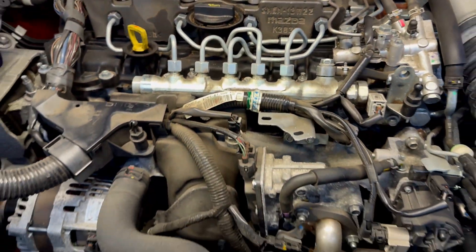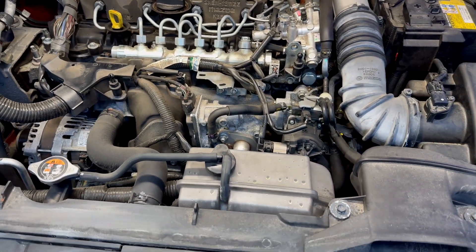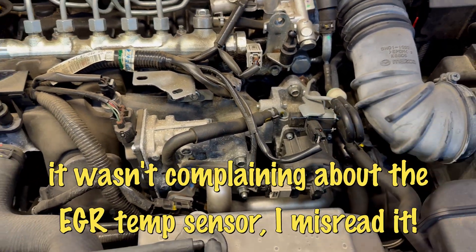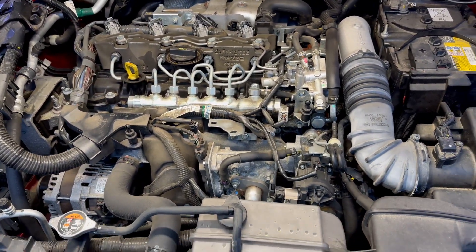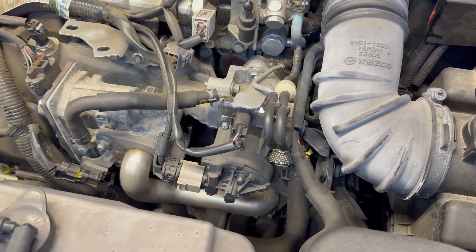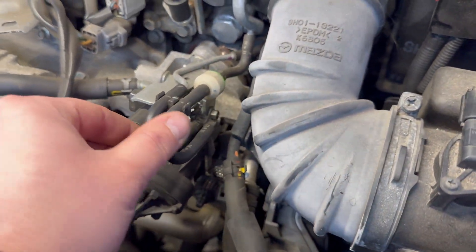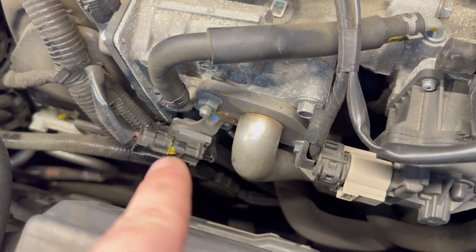I can also see a third sensor which I wasn't sure about at first — I initially thought it was the EGR temperature sensor, but I need to correct myself: that component is actually a solenoid, as you can see vacuum lines going into it. The actual temperature sensor is a different one here.